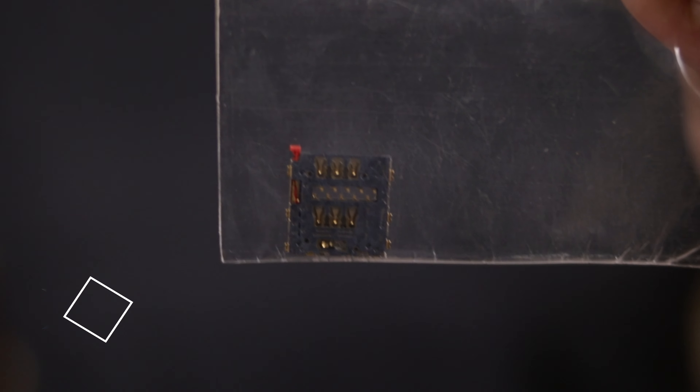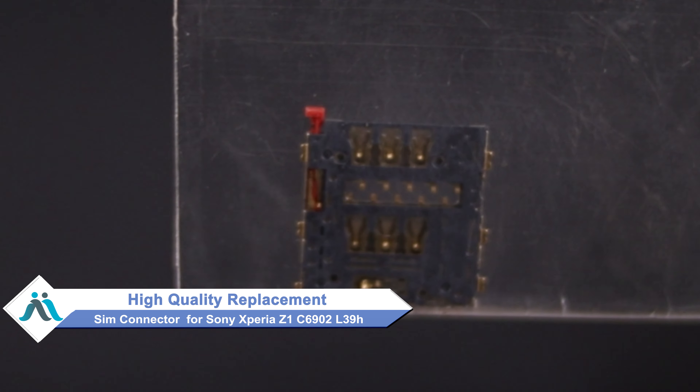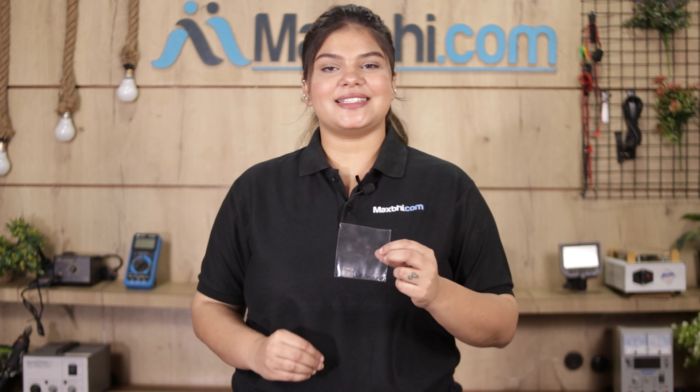Don't worry, you can now buy a high-quality replacement SIM connector for your Sony Xperia Z1 at a very affordable price from Maxp.com and fix your phone yourself at home or get it repaired by any professional very easily.